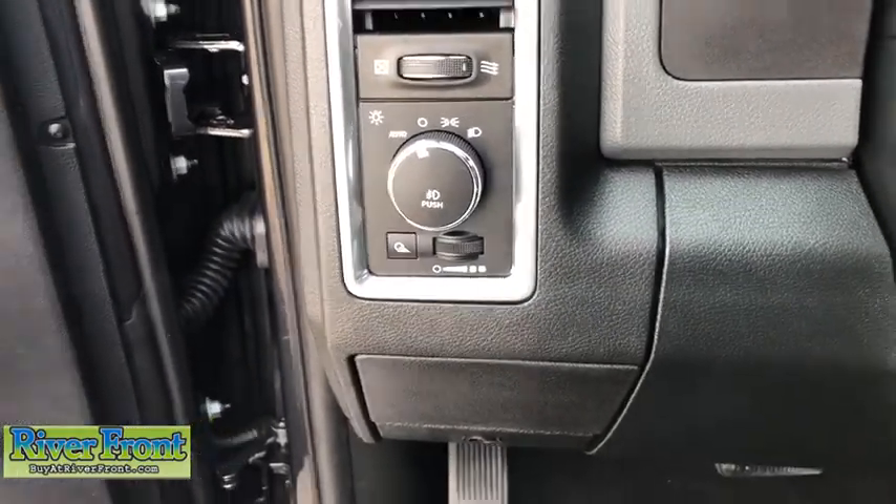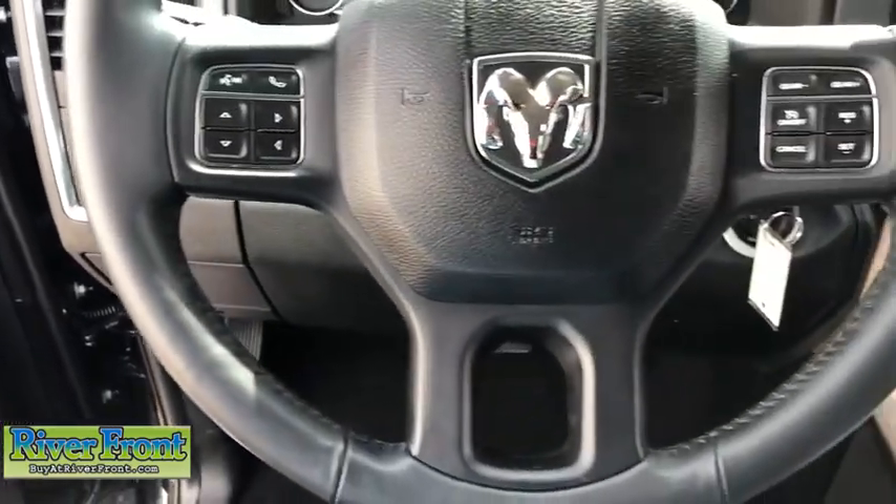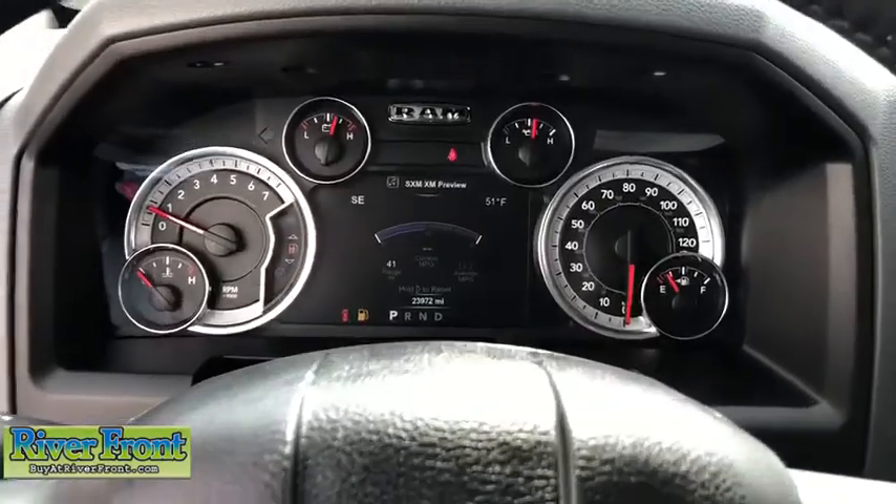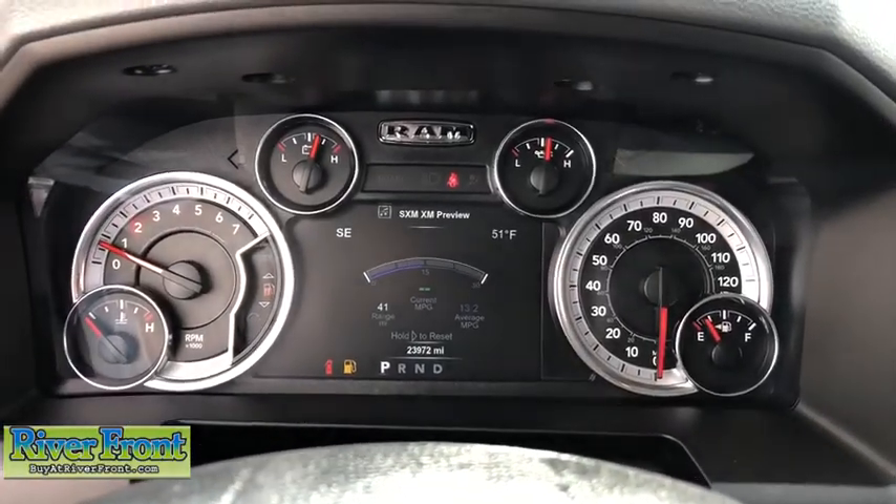Universal garage door opener, center armrest, trip computer, heated front seats, heated steering wheel, compass, security alarm, fog lights, electronic stability control, power windows.